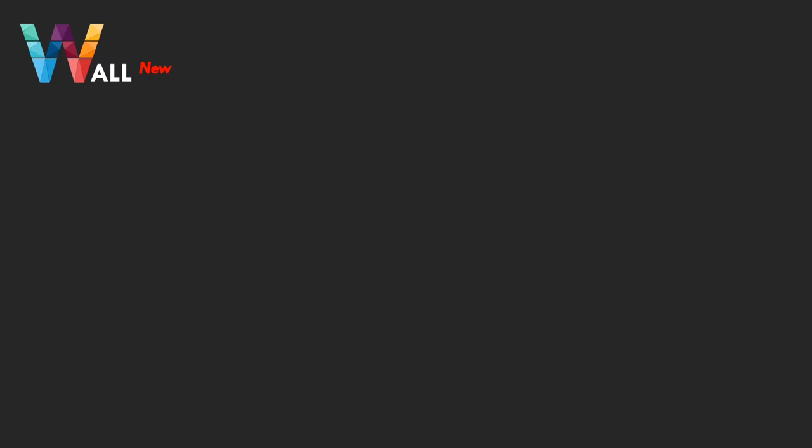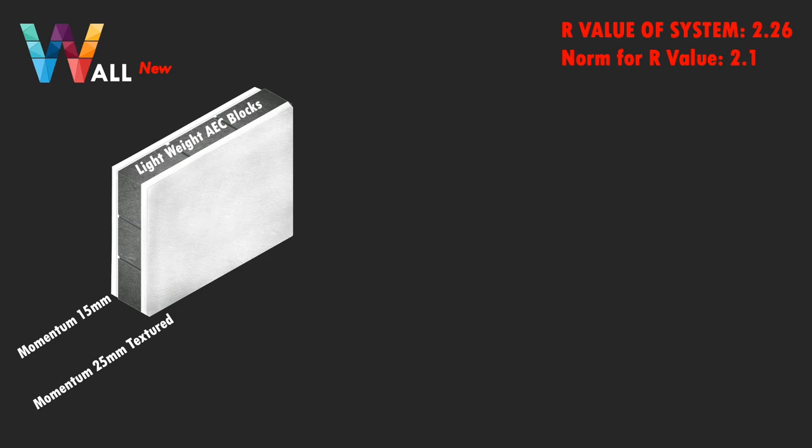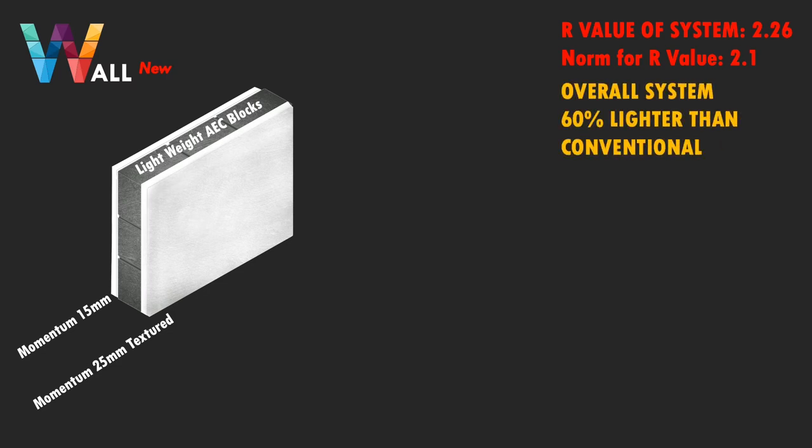For insulation of walls, we recommend lightweight AEC blocks with a 25 mm layer of Momentum Plaster on the exterior side and a 15 mm layer on the interior side. The R value of this system is 2.26, against the specified norm of 2.1. The overall system will be 60% lighter than a conventional system, thus reducing static load on the building.